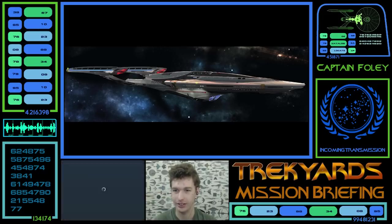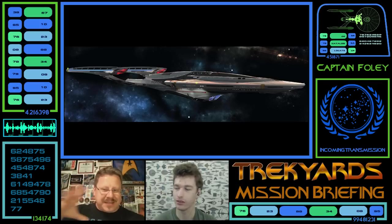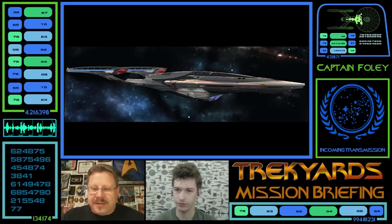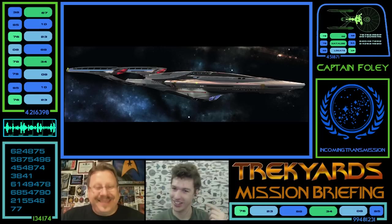Absolutely. I love how the Enterprise E kind of abolished the neck for that kind of design. This really takes it a little bit further and bulks that out, making it all one cohesive shape. Very nice. Back on these engines — I love that it's just one sleek line of blue. That's kind of different.